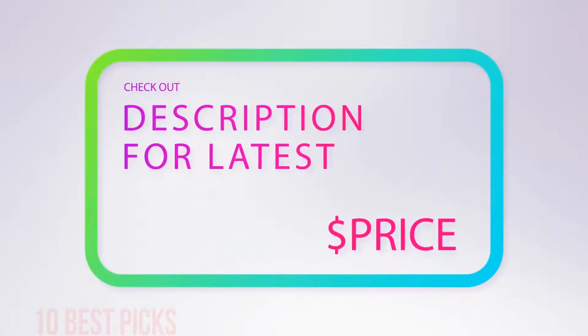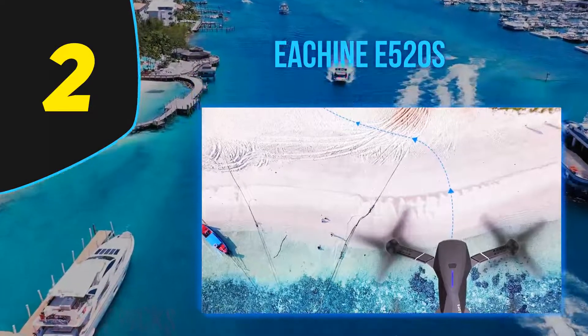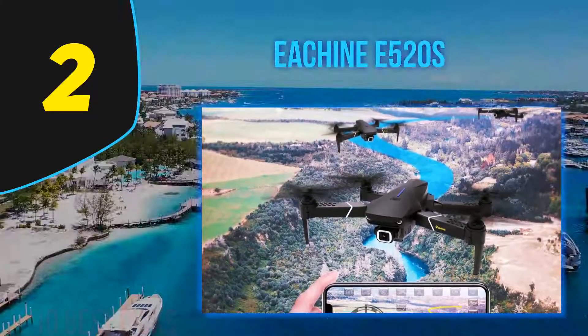For more information and pricing, check out the product links in the description underneath the video. Coming in at number 2, the EACHINE E520S — I'm no drone expert, but I'm seeing many people in the tech world pushing a certain brand and claiming 400 euros is what you'd call an affordable drone.